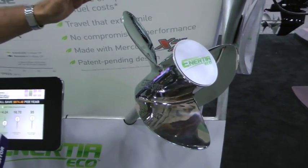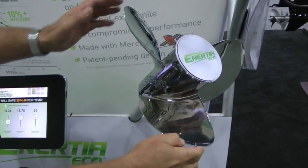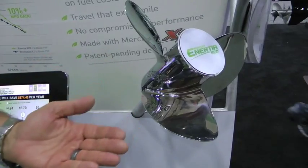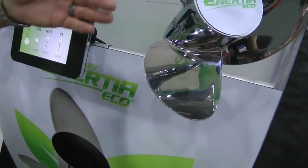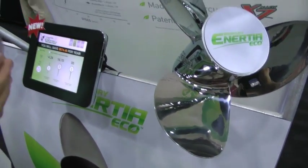and increased the diameter from 15 inch to 16 inch. We've also reworked the tip of the blade, so now not only does the boat accelerate better, it picks the boat up in mid-range, helping it reduce surface drag and improve fuel economy.